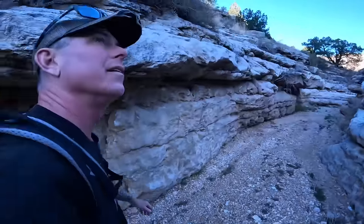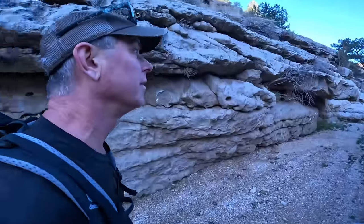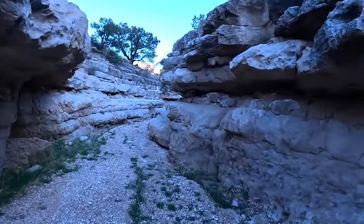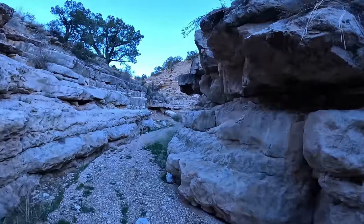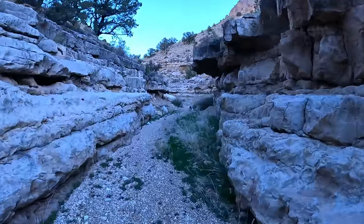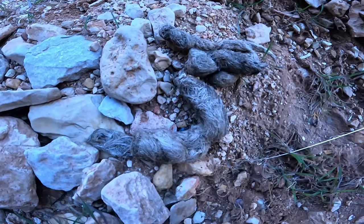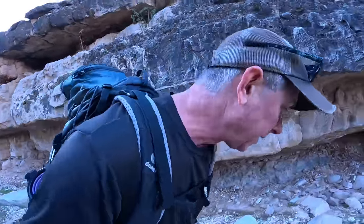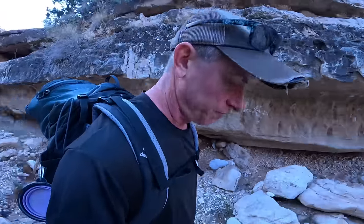The canyon's slotting up — this might be a problem. Might have a drop that the dog can't navigate; we're just going to go deeper and see if it's okay. That right there is a big old pile of scat and it's full of hair — that's probably cat, maybe coyote, but it's pretty big. So there's a sizable predator in here. Good to know.